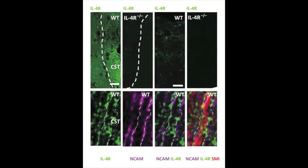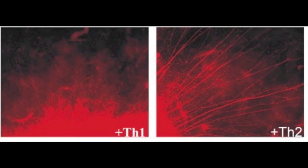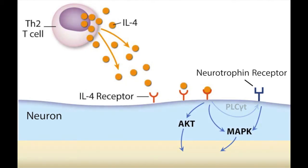Interleukin-4 receptor is indeed expressed on neurons and also on corticospinal tract neurons. Thereafter, we dissected the mechanism further in cortical explant cultures, which are a very good in vitro mimic of axonal outgrowth after a lesion. We found that interleukin-4-producing TH2 cells increased axonal outgrowth. And since interleukin-4 acts through an Akt and MAP kinase signaling pathway shared with neurotrophins, we then demonstrated that neurotrophin-3 potentiated the observed effect of outgrowth via interleukin-4.